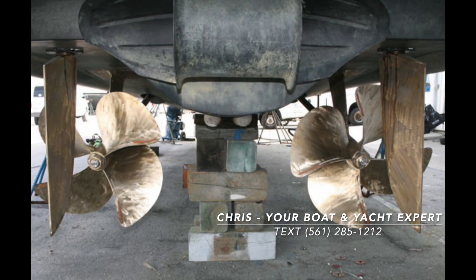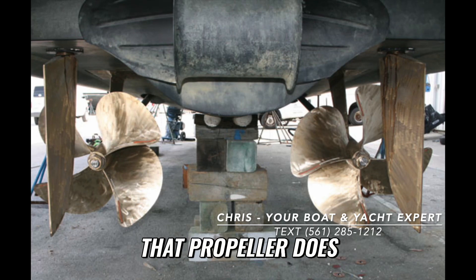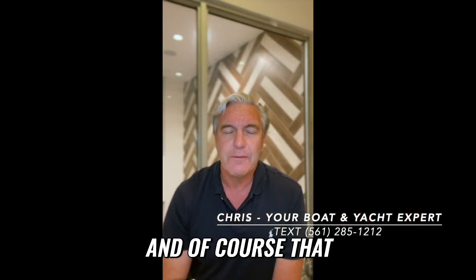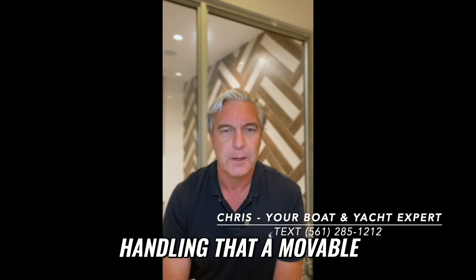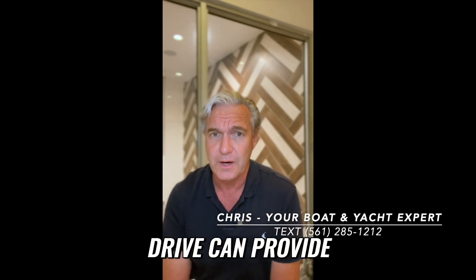However, there are limitations. That propeller does not move. So you have a rudder behind the propeller that turns like this. That cannot provide the same level of maneuverability, steering, or handling that a movable propeller like an outboard or even a stern drive can provide.